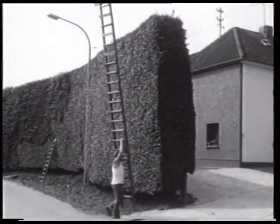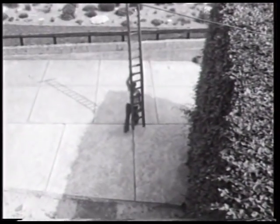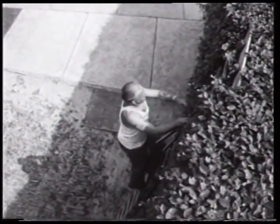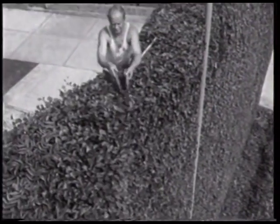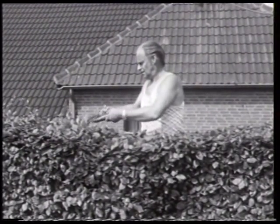Die obere Kante wird vom Hofraum her geschnitten, der gut einen Meter höher liegt als die Straße. Der Scherer kann von hier bequemer und sicherer arbeiten.